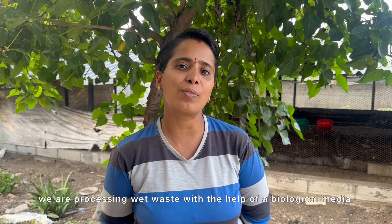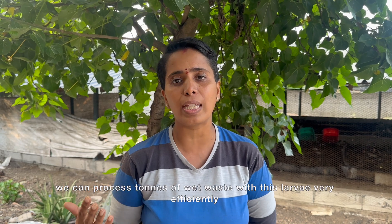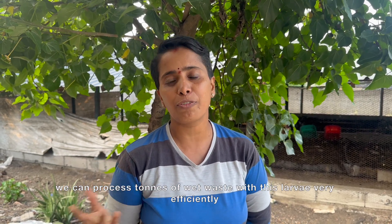Hi, I'm Anupam Vedaswami. We are based in Koimato. We are processing wet waste with the help of a biological media — black soldier fly larvae — where the larvae stage is used for processing wet waste. We can process tons and tons of wet waste with this larvae very efficiently.